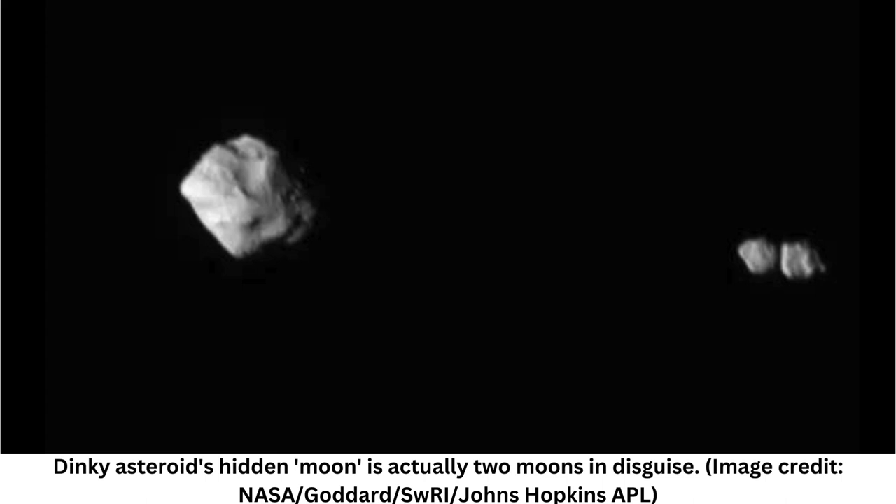You wait two years to see your first asteroid and then three come along at once. On its first asteroid flyby on November 1, NASA's Lucy mission discovered that the main belt asteroid Dinkinesh has a small moon orbiting it.